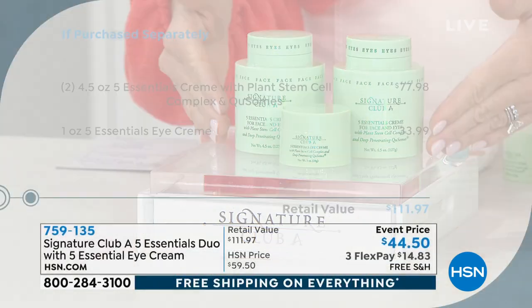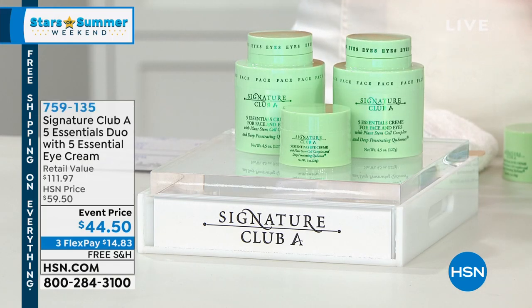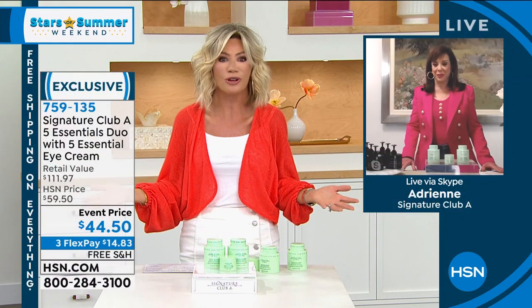When new technology comes out, Adrienne puts it inside this. $77.98 is the value for the Five Essential Cream. It has new plant stem cell technology and Q-Some technology to really drive those ingredients into the skin, plus the five essential eye cream — a full ounce, not the half ounce that normal companies sell. Adrienne is joining us this evening because she really is beauty royalty. She's the reason social media and beauty education exists — she started the world's largest beauty classroom here at HSN.